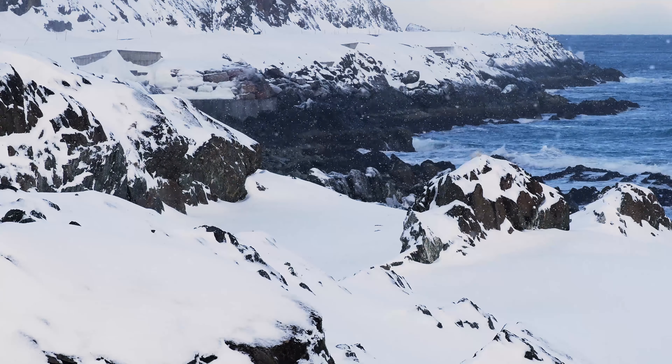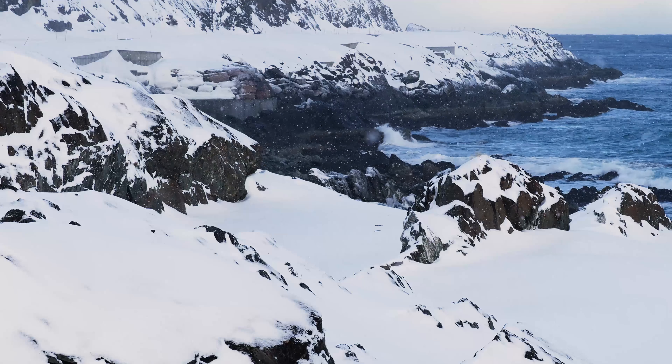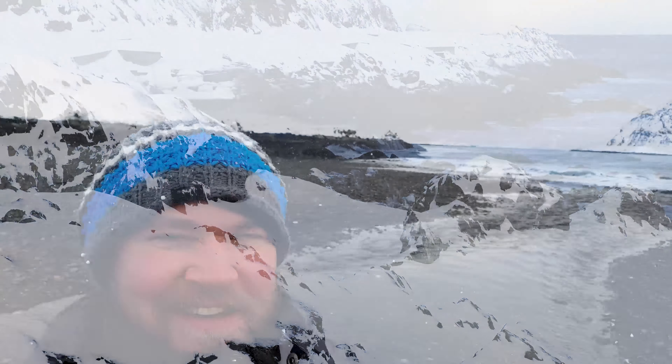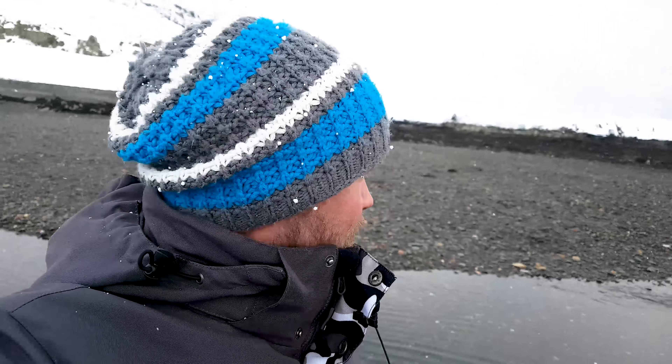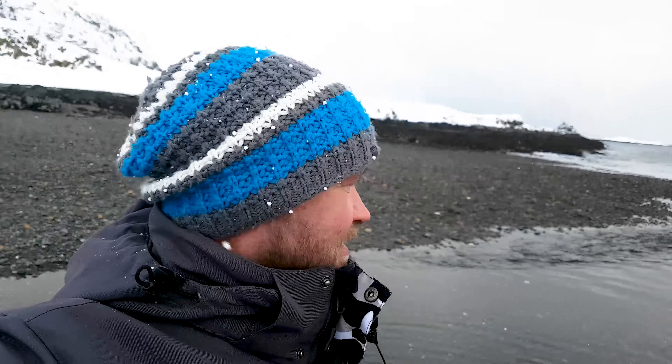Welcome to Varanger. Wonderful. It's a great light — the light that just exists here in the north. The Arctic light.